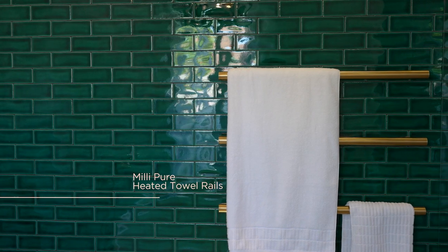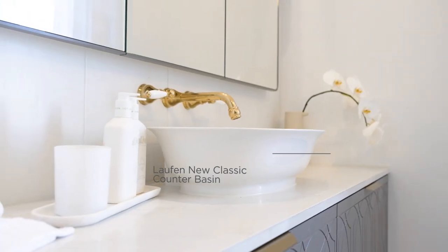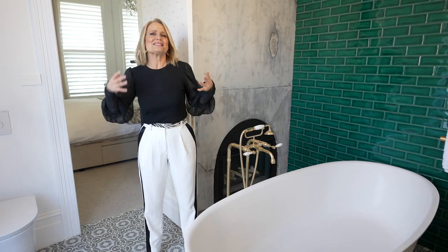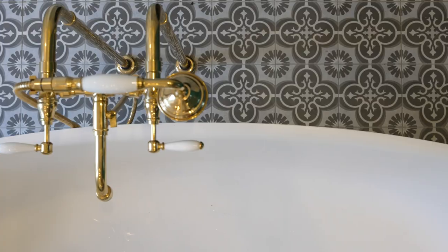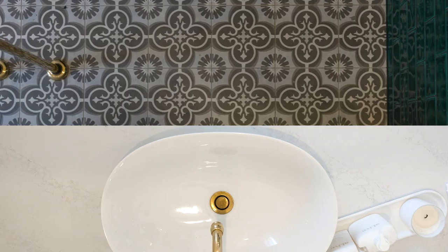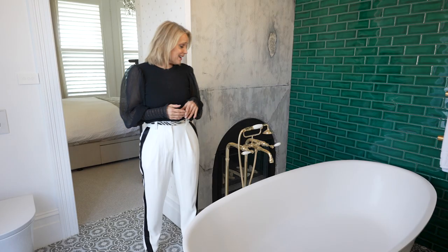Kyneton is pretty cold in winter so I've got the Millie Pure heated towel rails, which are so essential just like the underfloor heating. But what makes this elevate to the next level is the Laufen new classic bath and matching basin. Have a look at these beautiful sensual curves — they mirror each other when you walk in and it makes that room just a little bit more sexy.